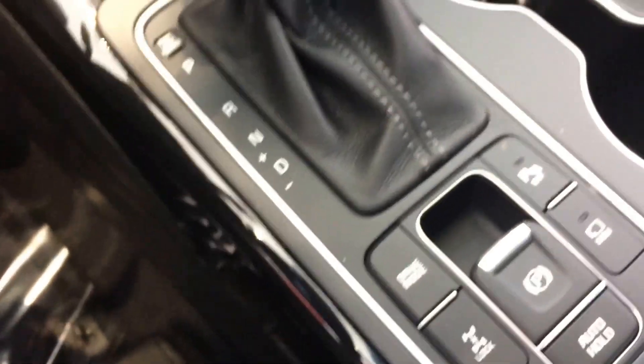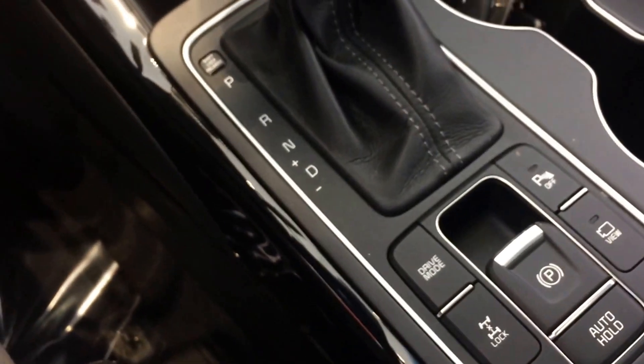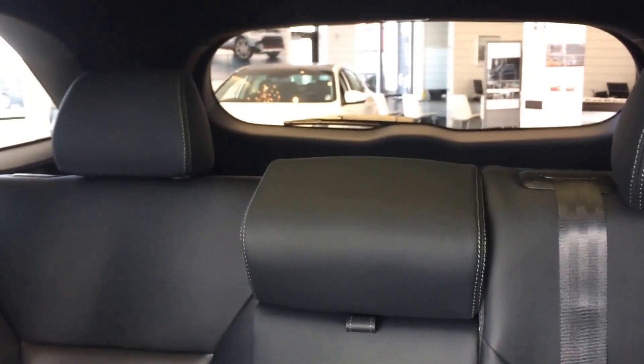There's your all-wheel lock, drive modes available. This one does show the panoramic sunroof, and the third row is folded down right now, but you can see the space in the back there if you need it.